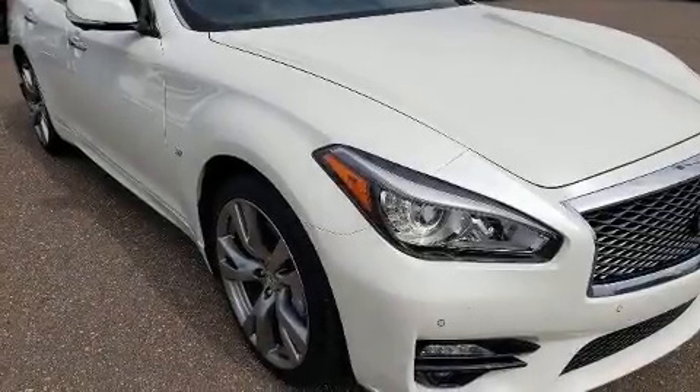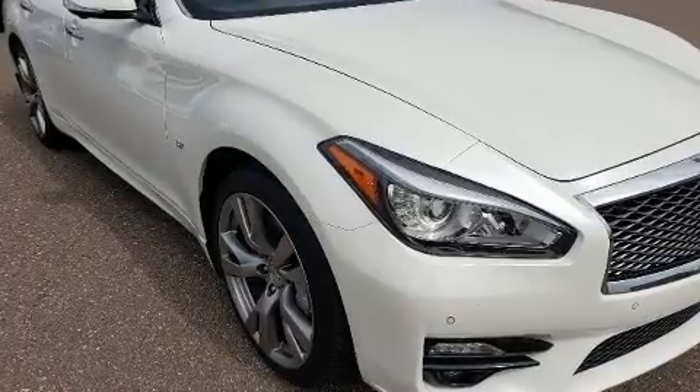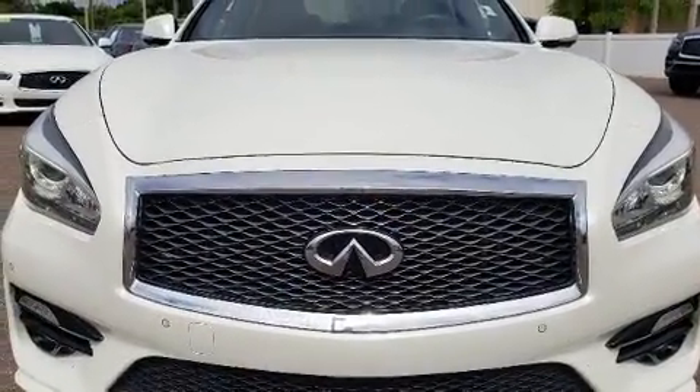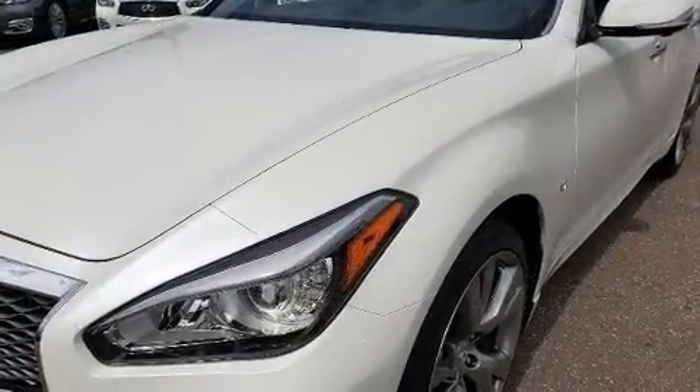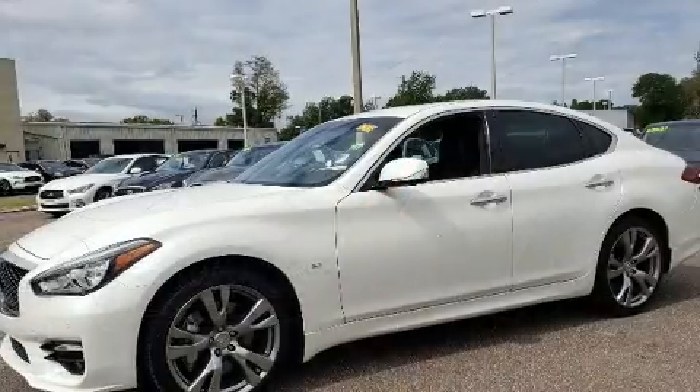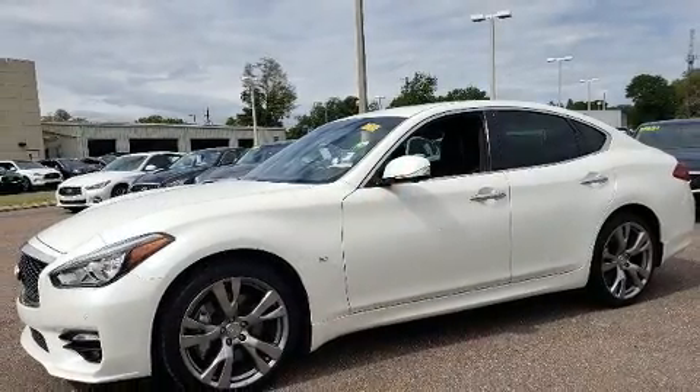Here's a great deal on a 2016 Infiniti Q70. This four-door, five-passenger sedan has just over 80,000 miles. A 3.7-liter V6 engine pairs with a sophisticated seven-speed automatic transmission, providing a smooth and predictable driving experience.